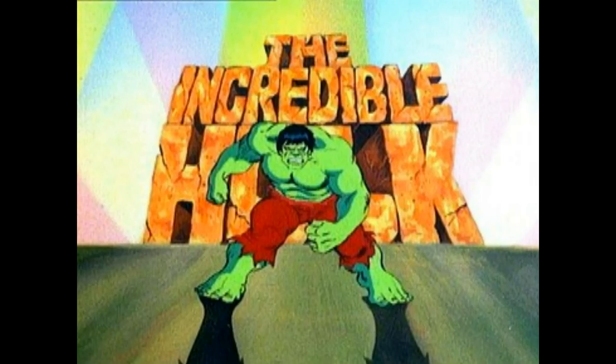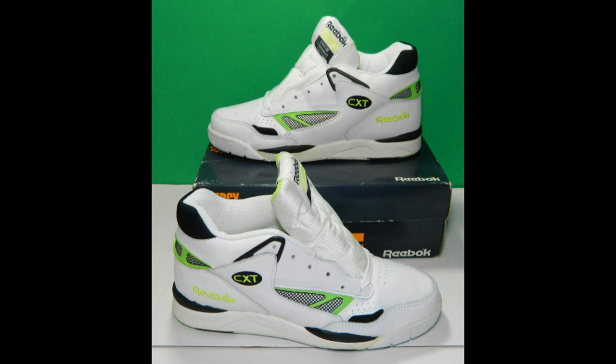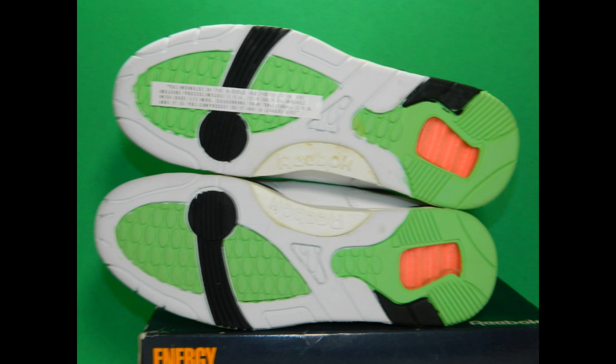Then a pair of Reebok CXT Plus 2 Mids in white, black, and what looks to be — and it actually says — Incredible Hulk green. These are cross-training shoes; I'm guessing they came out in the early 90s. It's a classic Reebok design, especially with the toe box. I would consider these mids. I like them.